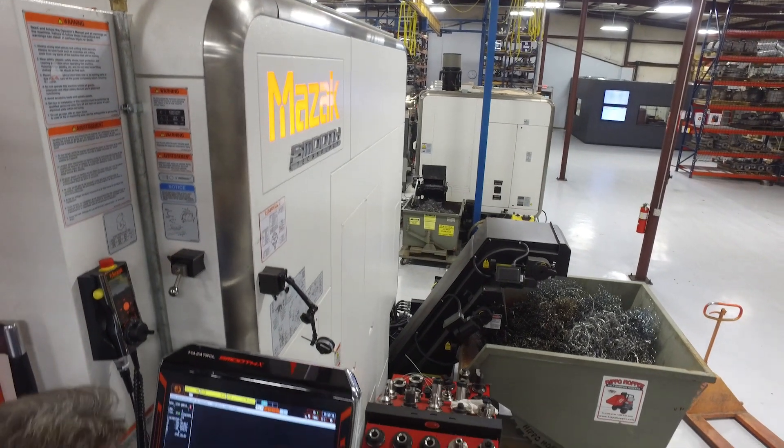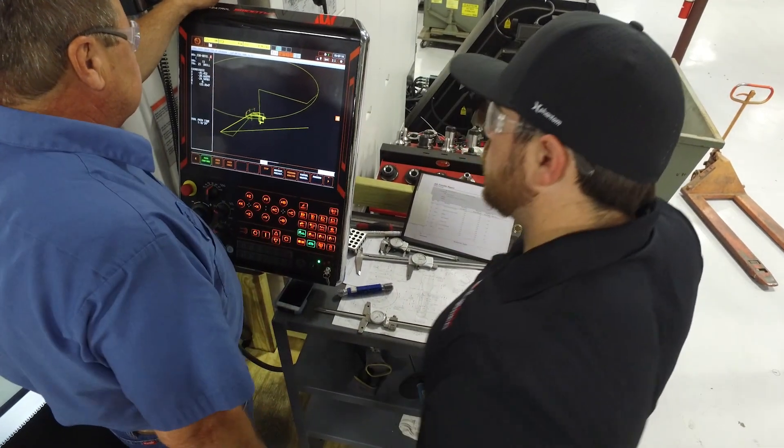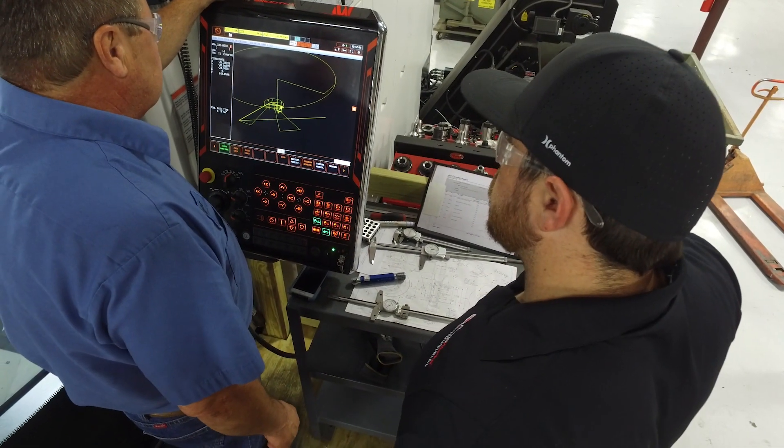Our latest machine, the Integrex i630, features Mazak Smooth Technology, and we're loving that here — all of the new features as well as the user interface are fantastic. We did have our concerns with the touchscreen, since iPhones and tablets tend to be very fragile. But what we've seen is machinists using it out in the shop even with dirty hands and metal on their fingers — these touchscreens have proven to be very, very resilient.